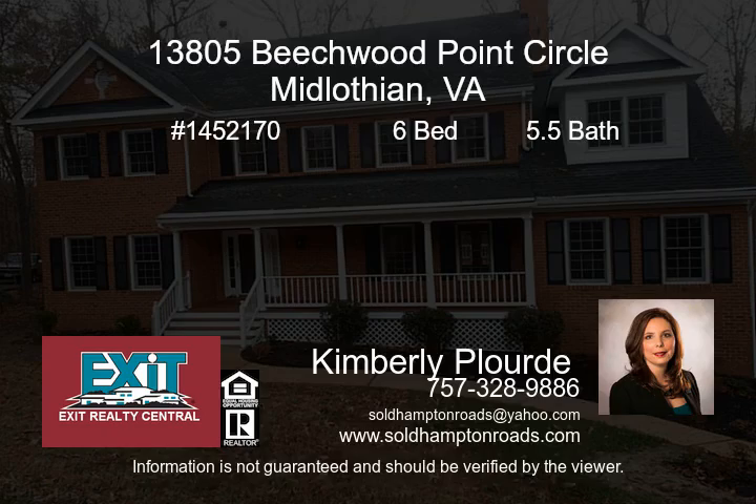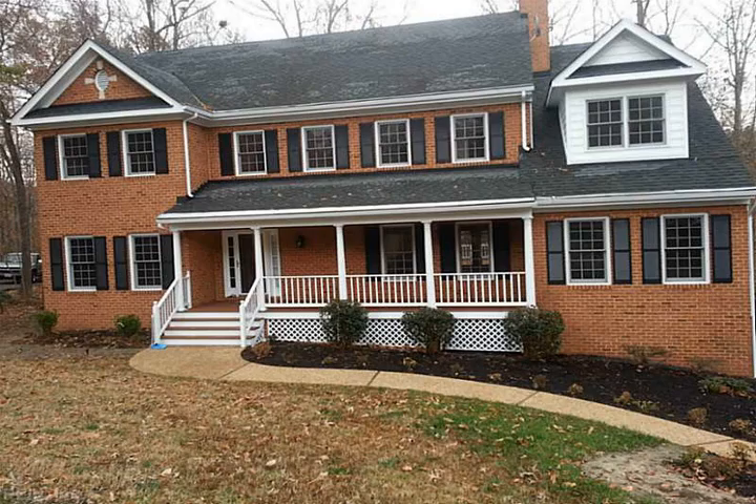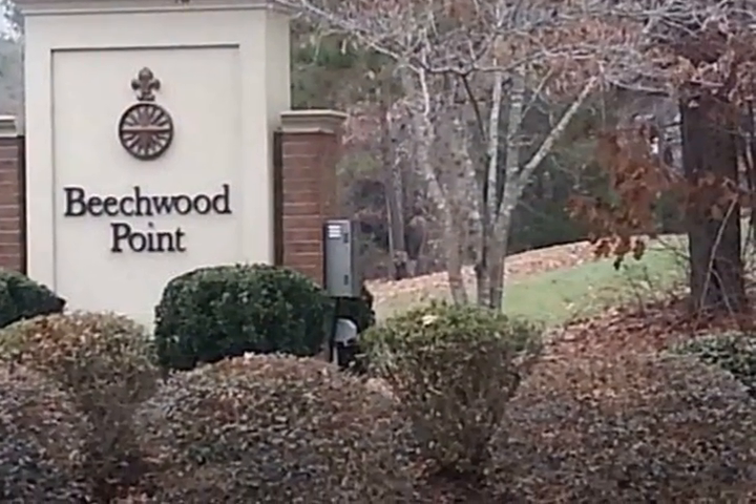Move right in to this meticulously renovated home in the sought-after Woodlake neighborhood. Most features updated: new carpet, interior and exterior paint, refinished hardwood floors, new SS appliances.